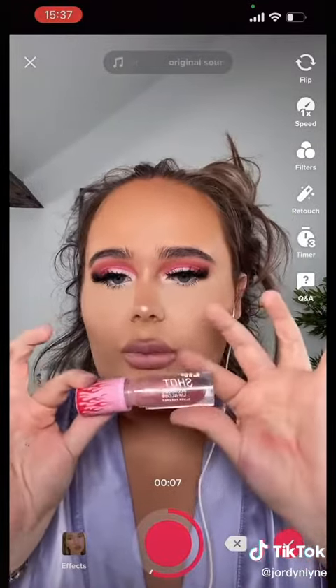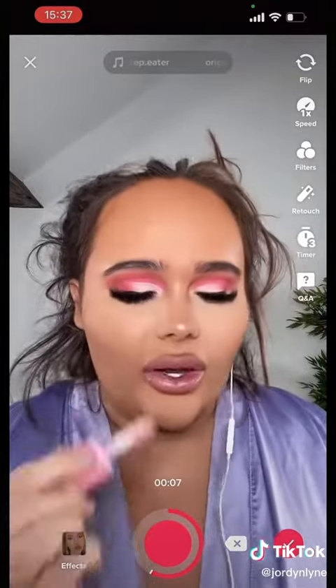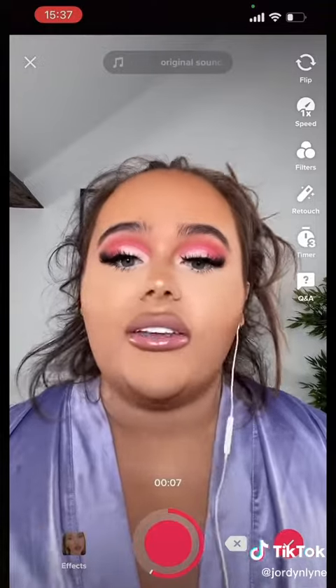I've got this Hot Short Plumping Gloss from Revolution 2 — this is amazing. I take it on all my nights out. I haven't been out for a while because I've just had a gastric sleeve, which is exciting.